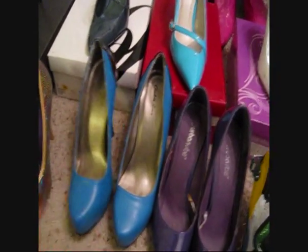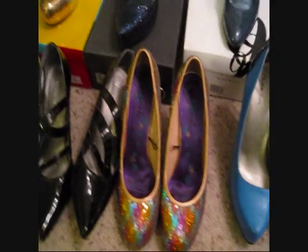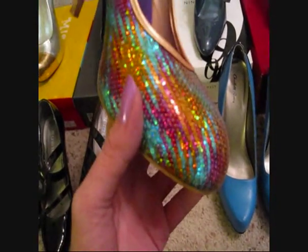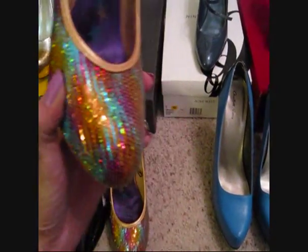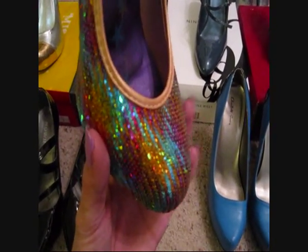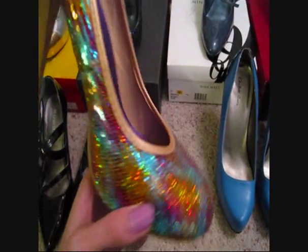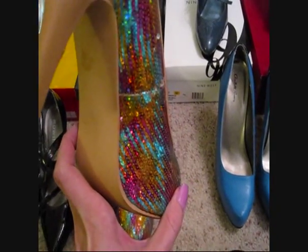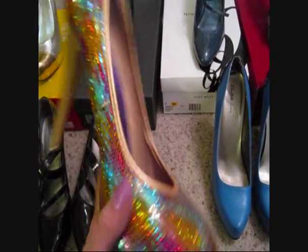These are the shoes I just wore to Erasure - I got them at Wet Seal. They're multi-colored sequin shoes with a rounded toe, which I normally don't buy because I don't care for them, and a brown heel which I don't care for either. But it kind of goes with the gold satin trim so I deal with it. They're super fun shoes.